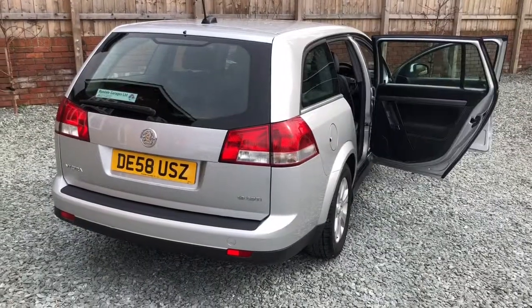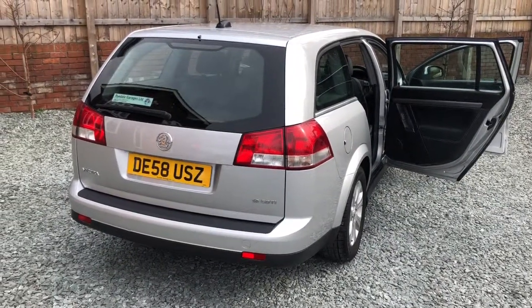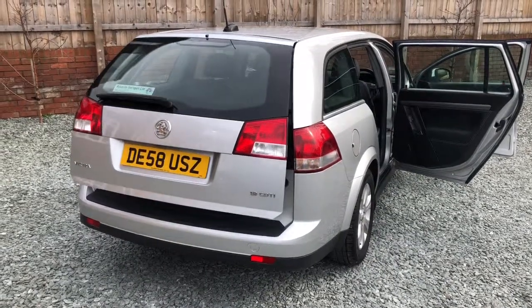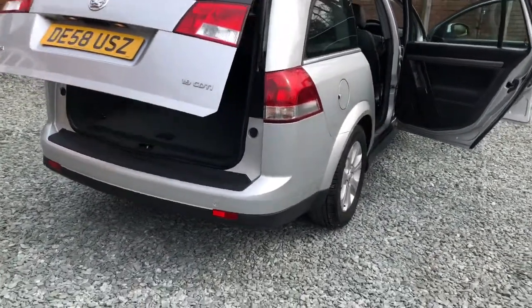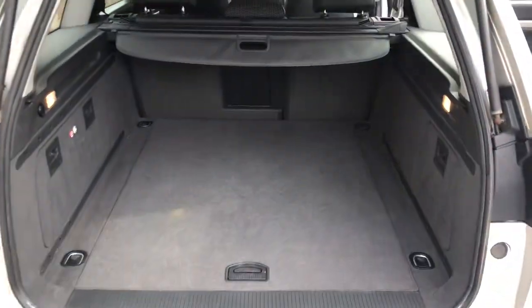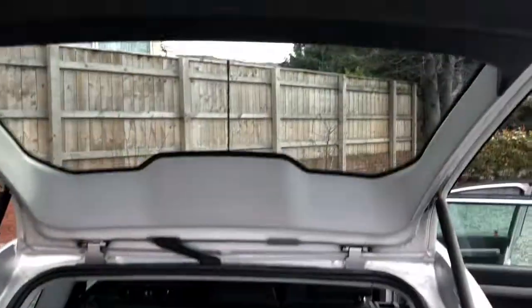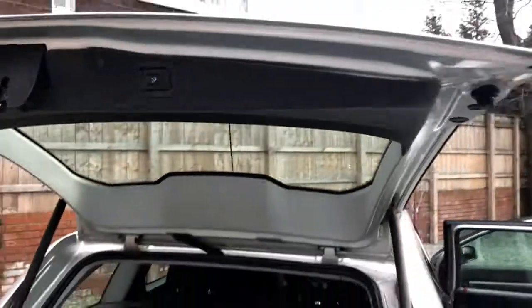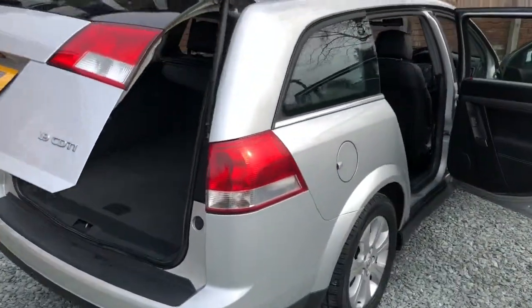We'll have a quick look in the interior now. This being the top design model, it's got a power opening and closing boot. Inside you can see a clean boot area — a couple of little marks, nothing major. There's a luggage cover, and there's a button to close the boot.